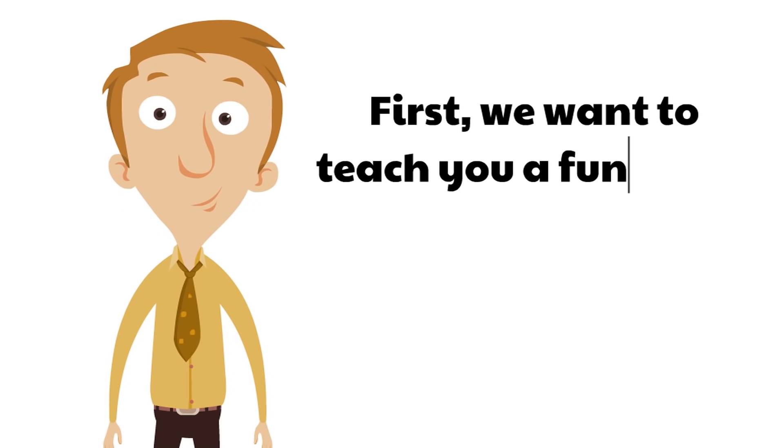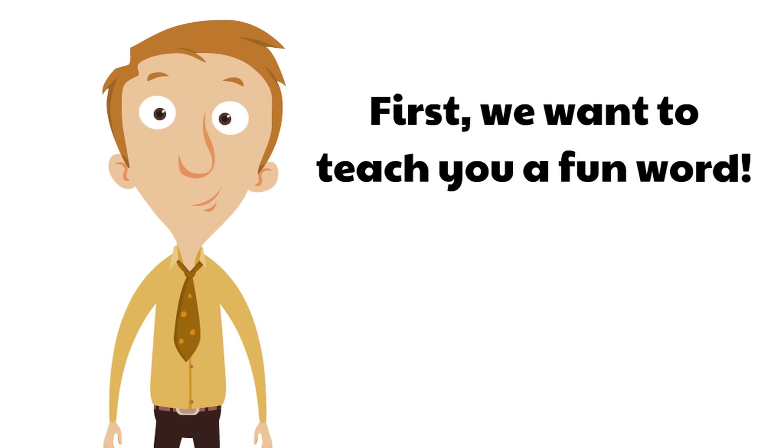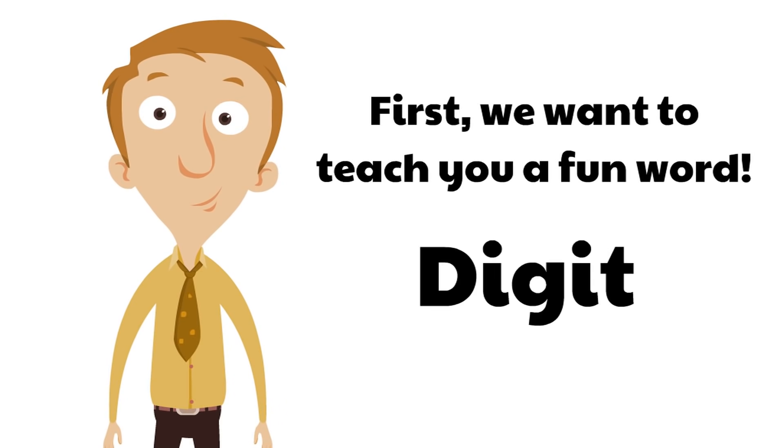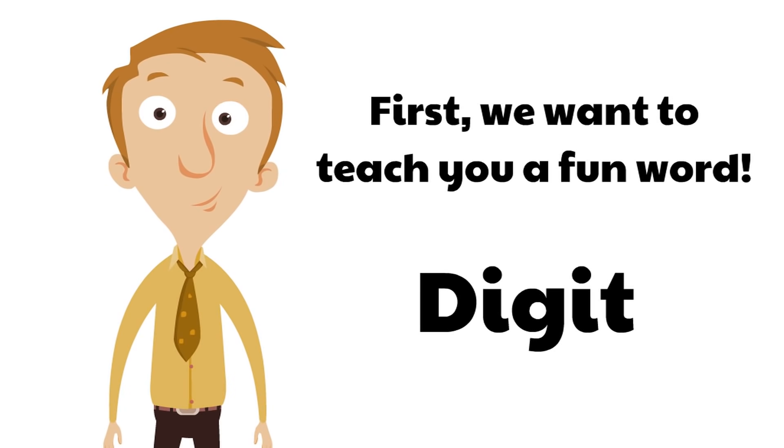First, we want to teach you a fun word. We're going to teach you a brand new word — maybe it's brand new to you, maybe you've heard it before. But right now you are going to learn a new word. That word is digit. Can you say that? Let's say it together: digit. What a fun word.